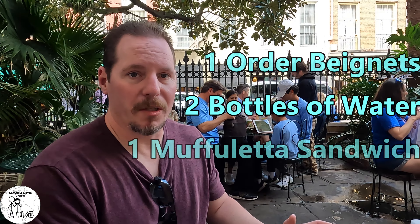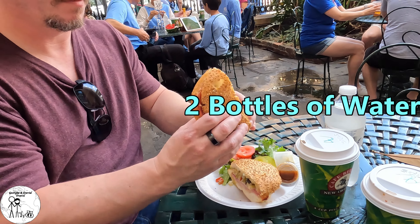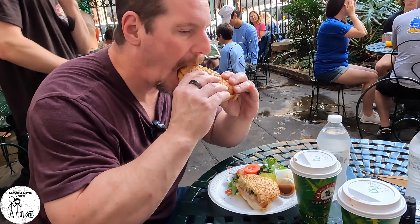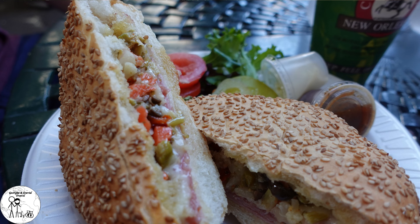Since Central Grocery is closed, we're going to try the muffuletta sandwich here. This is a nice crisp bread with all the fixings — sauces, tomatoes — and just delicious. You should definitely stop by and get one.